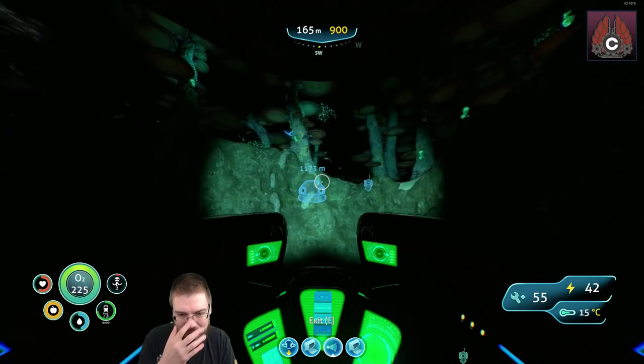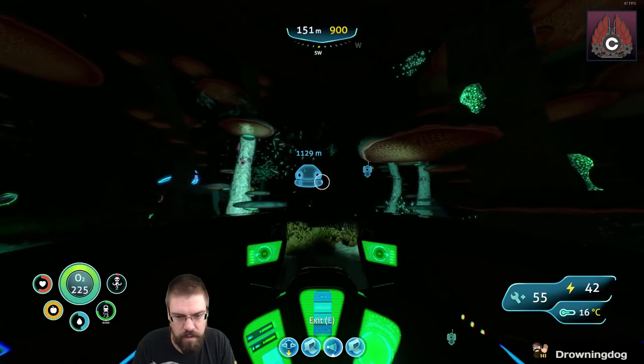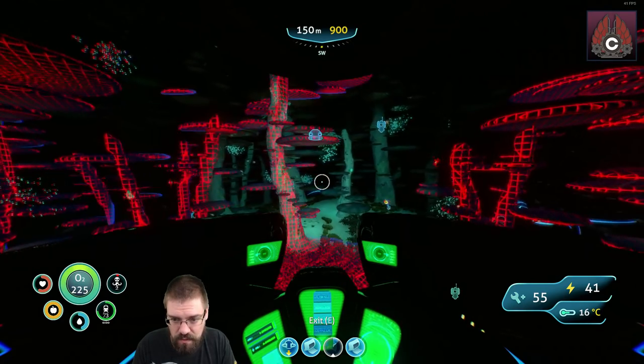I vote for torpedo upgrade. Well, I'm going to get the torpedo arm for the prawn. I've never used a torpedo in this game and that just sounds badass. So we'll do that for the prawn.